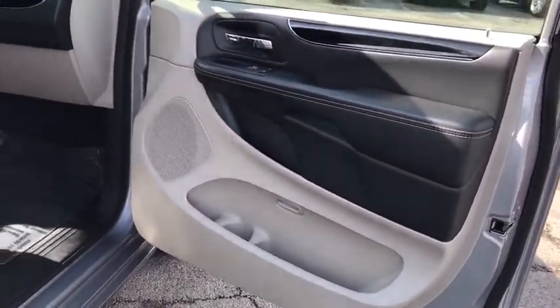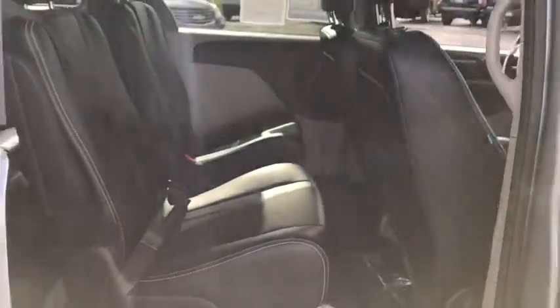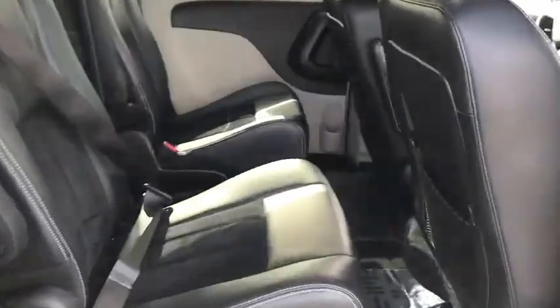power door locks, trip computer, bucket seats, child safety locks, MP3 playback stereo, CD player, power windows, daytime running lights, rear air.